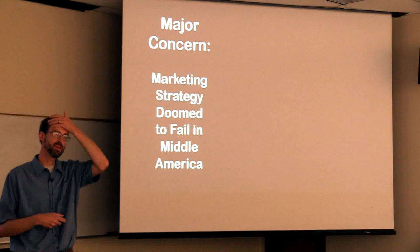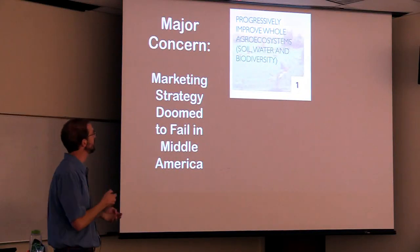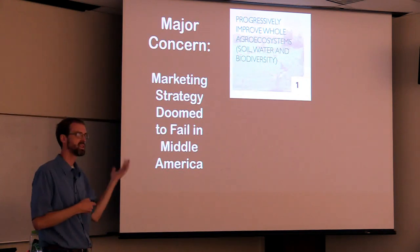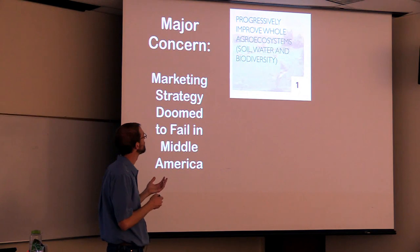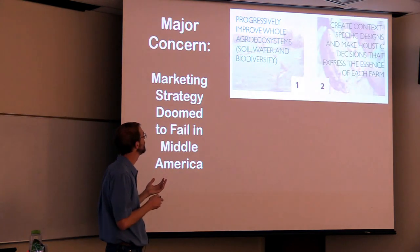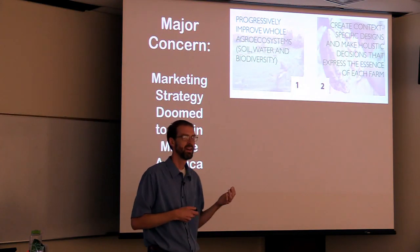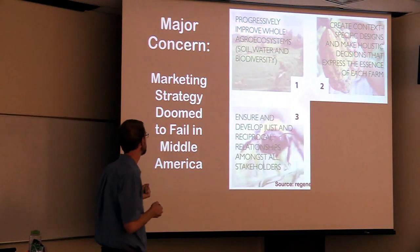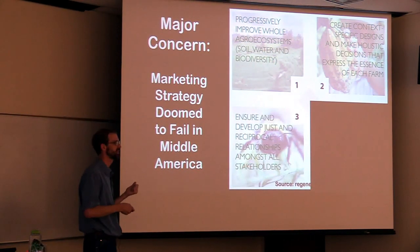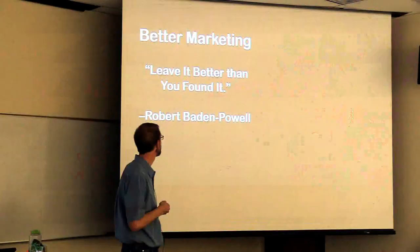I have a concern with all this regenerative marketing — I just don't think it's going to play well in middle America. Their strategy is terrible. From the same website: "Progressively improve whole agro-ecosystems" — you need to avoid the word "progressive" if you're going to be out in eastern Montana. "Create context-specific designs and make holistic decisions that express the essence of each farm" — if I went back to my hometown and talked about the essence of their ranches, they would think I really sold out. Then we have "reciprocal relationships among stakeholders" and "continually grow and evolve" — get rid of that word. This is just not going to fly.